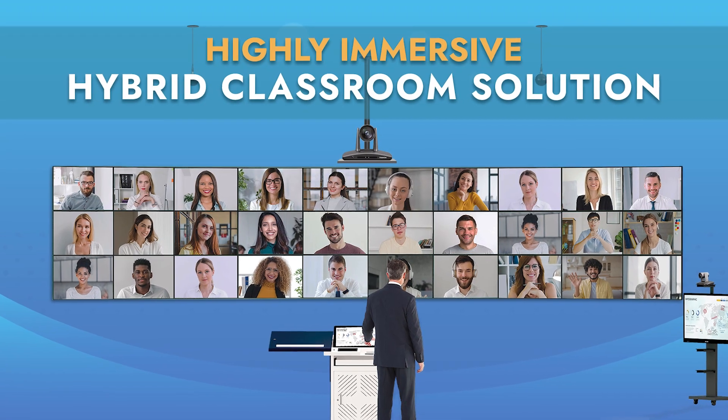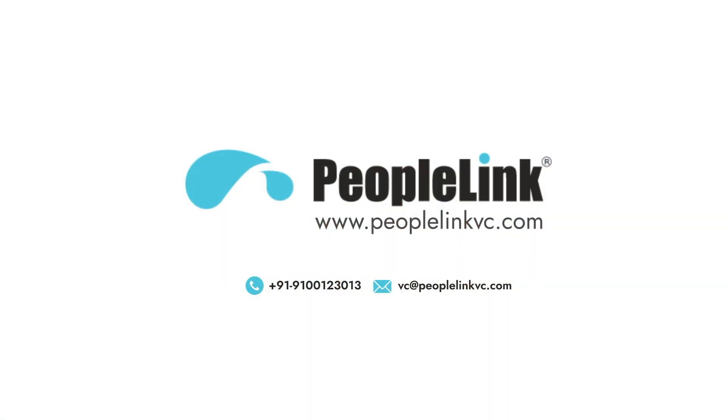Contact us today to learn more about how PeopleLink can elevate your classroom experience and corporate meetings.